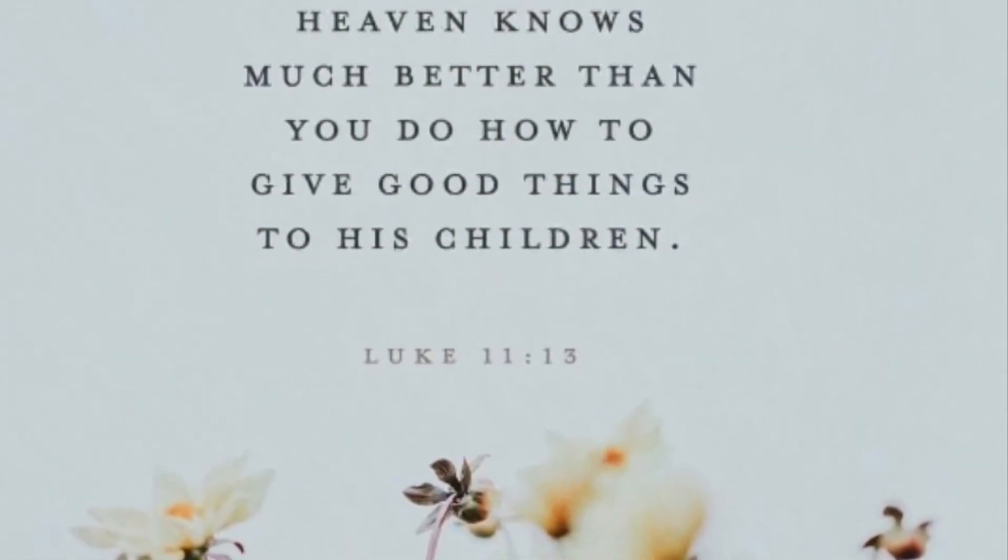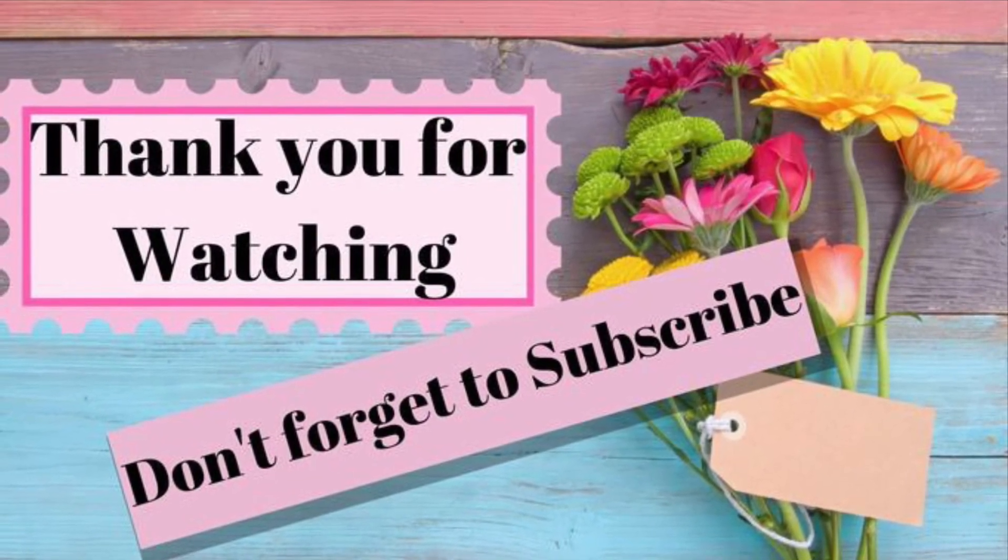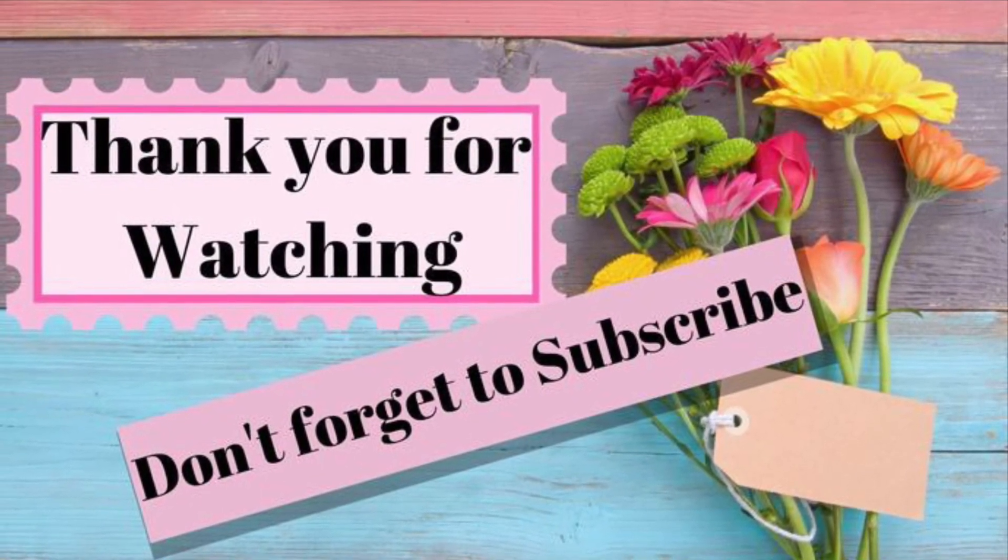Thanks so much for watching guys. Leave a comment down below, hit the like button, and please do subscribe. I will see you all in my next one. Bye guys!